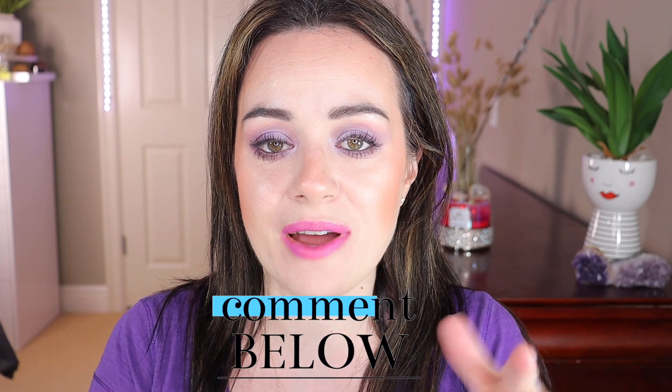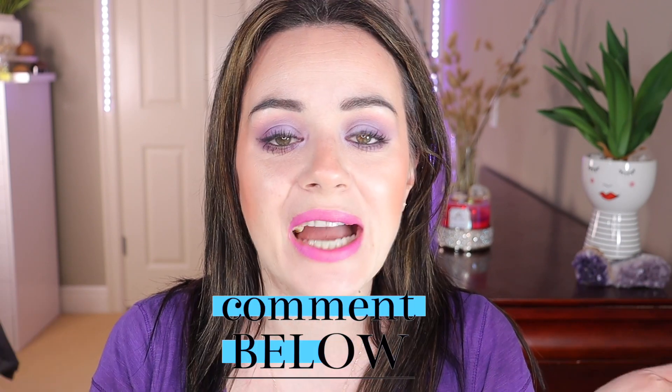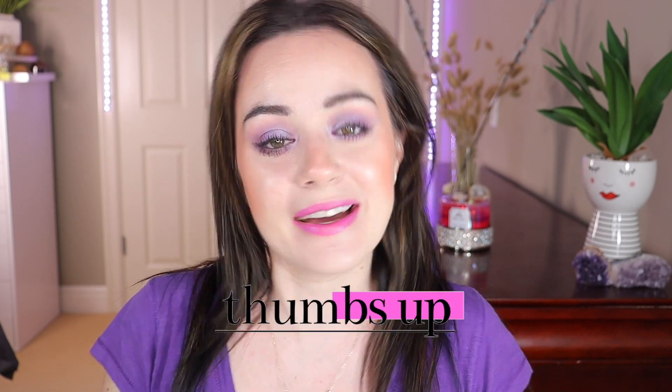I love all of these bronzers! Make sure you comment down below and let me know what your favorite bronzer is — whether it's from the drugstore or high-end. I would love to hear your thoughts or any bronzer recommendations, because I'm obsessed with bronzers and blushes. If you're new to my channel please consider subscribing, give this video a big thumbs up if you liked it, and I will see you in my next one. Love you guys, bye!